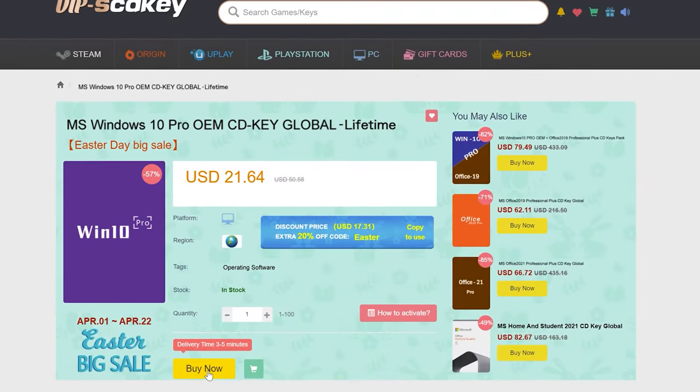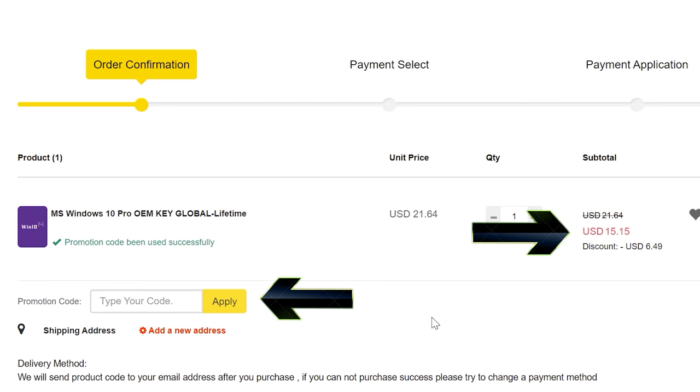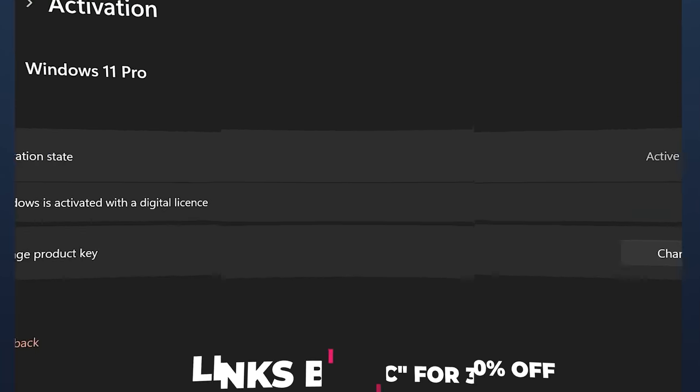Never pay full price for Windows 10 or 11 again. With today's video sponsor SCDKeys, you can get activated for as little as $15 using coupon BFTYC. Links in the description below.